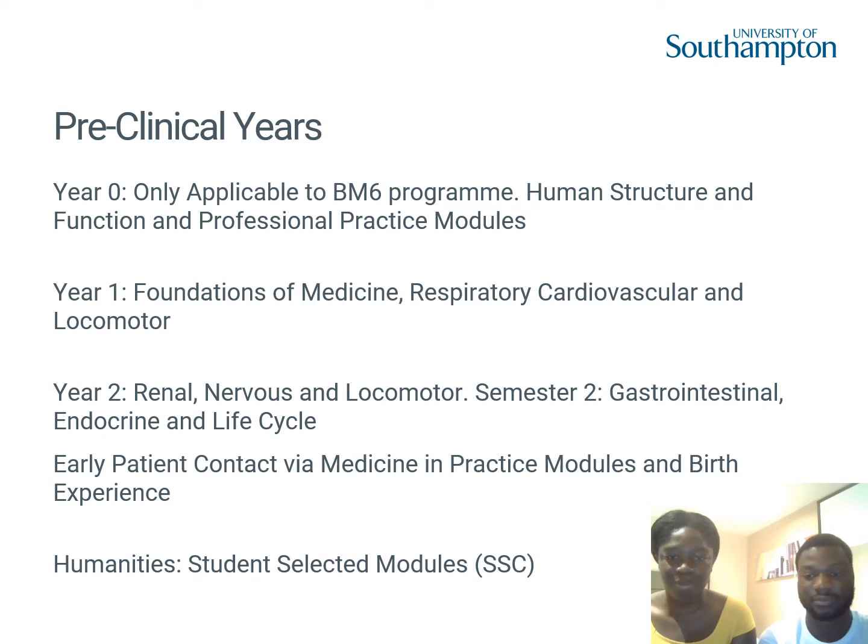Throughout your preclinical years, you have early patient contact as part of the medicine and practice modules. You go to a GP, work in a small group, see patients, and learn history-taking and examination skills before going on full-time placement. You also have a birth experience — you go to Princess Anne Hospital in Southampton and observe a C-section or vaginal birth. I really enjoyed mine; the first case I saw were parents expecting their first child, and it was a real honour.